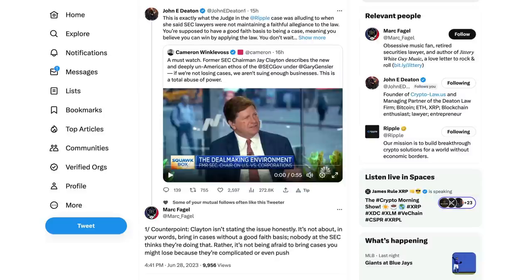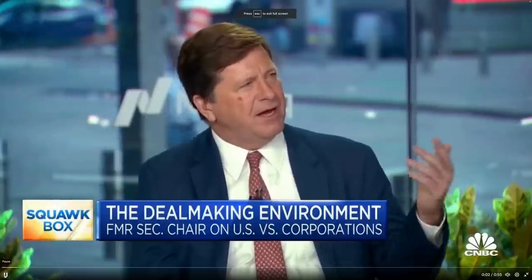Wanted to thank Meta Lawman for pointing that out. Now, John Deaton retweeted Cameron Winklevoss's tweet - a must watch. Former SEC Chairman Jay Clayton describes the new and deeply un-American ethos of the SEC under Gary Gensler. Are you really saying this? 'If we're not losing cases, we're not suing enough businesses.' This is a total abuse of power.